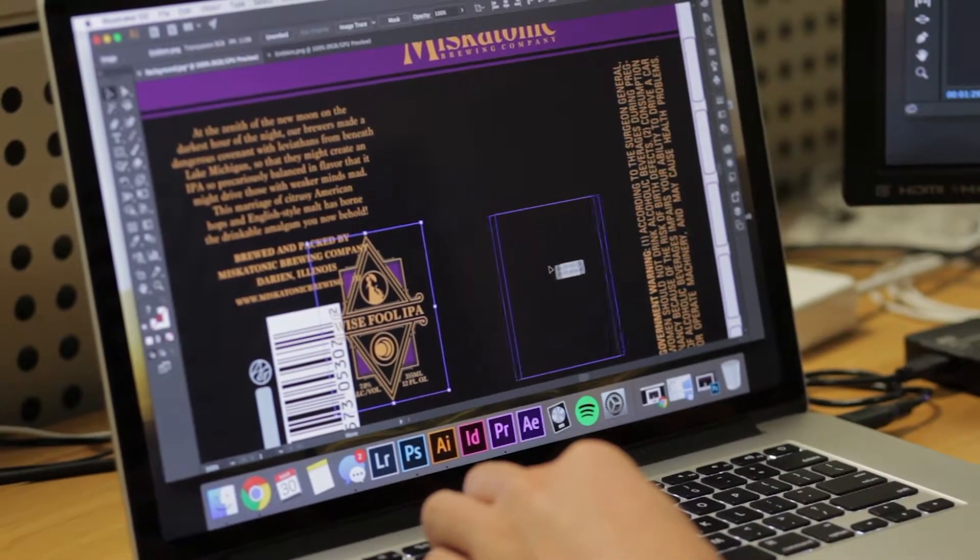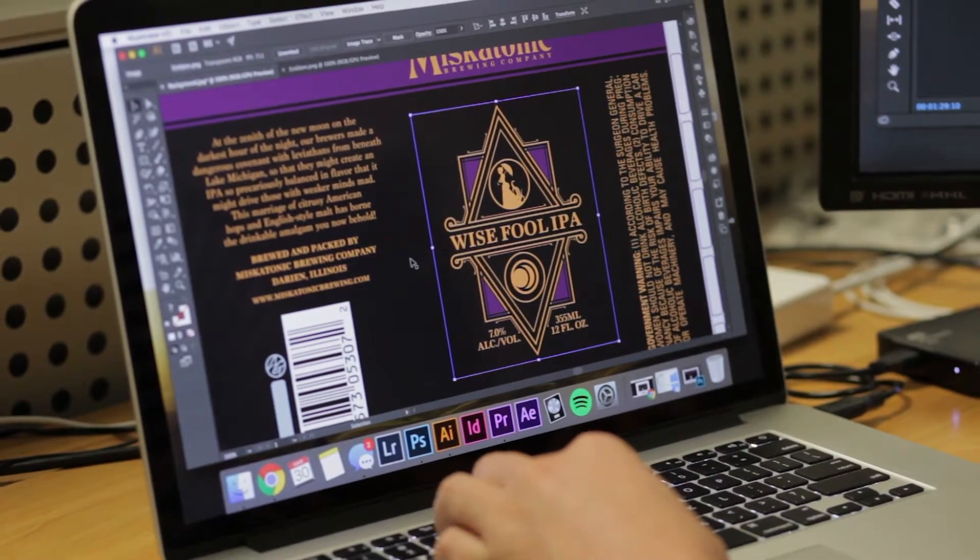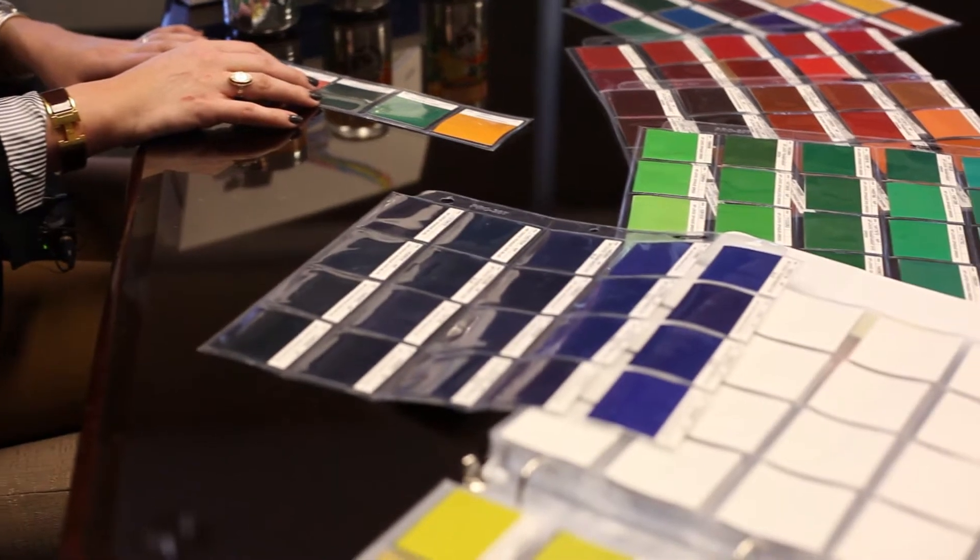What tends to happen is a designer will come up with a design, often with a PMS color in Illustrator, and say, 'I like the way this looks,' and submit it to a can manufacturer or prepress who says, 'Wait a minute, I can't quite reproduce this color.' That's the beauty of INX Color Perfection.